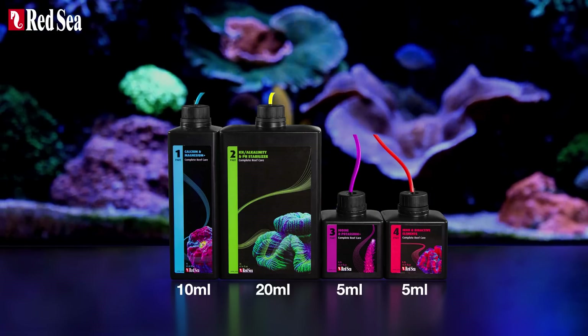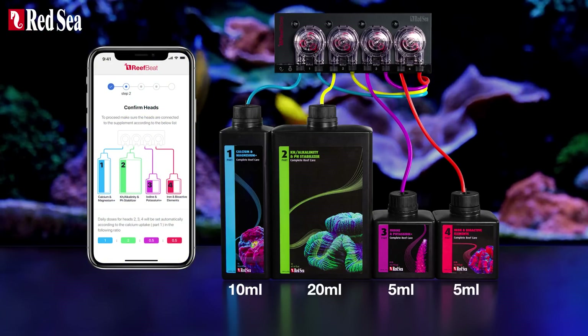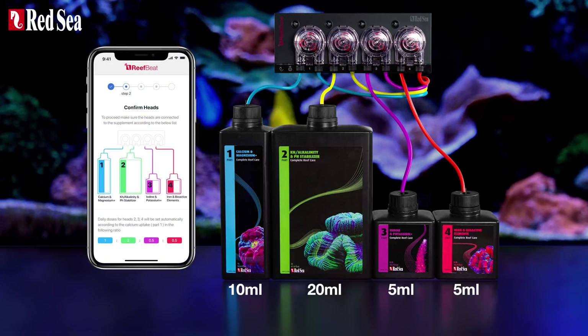And once you connect the four parts to your Reef Dose, the Reef Beat app will truly make your supplementing routine as easy as you could ask for.